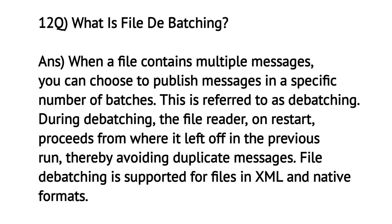What is file debatching? When a file contains multiple messages, you can choose to push messages in a specific number of batches — this is referred to as debatching. During debatching, the file reader on restart proceeds from where it left off in the previous run, thereby avoiding duplicate messages. File debatching is supported for files in XML and native formats.